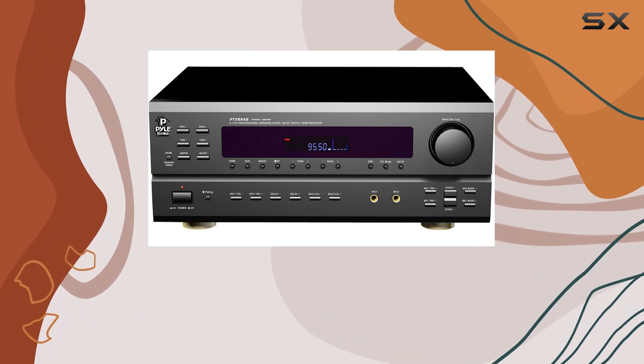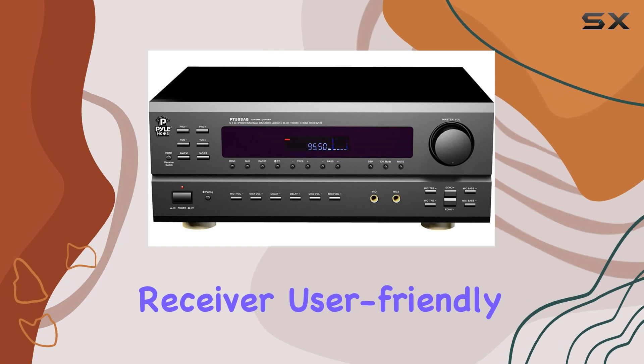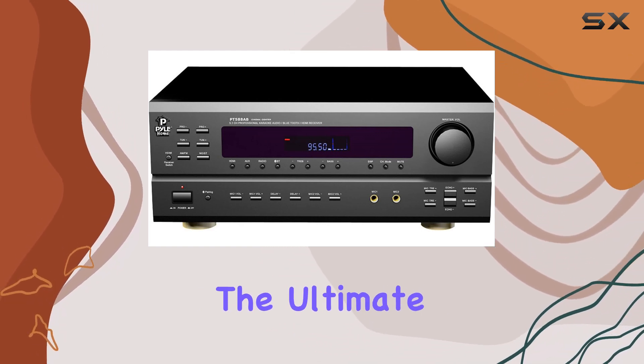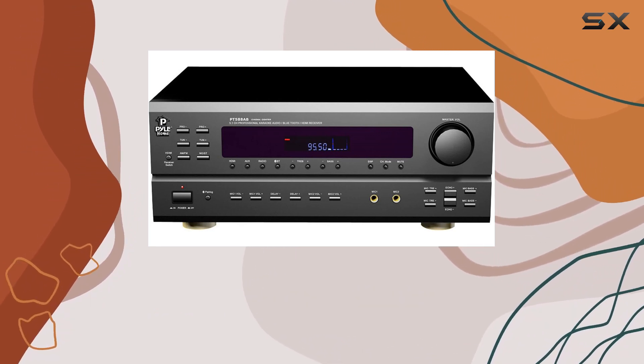The wireless remote control and VFD display add to the convenience, making this home theater receiver user-friendly. So if you want to transform your home into the ultimate entertainment hub, the Pile PT-588AB is an excellent choice.